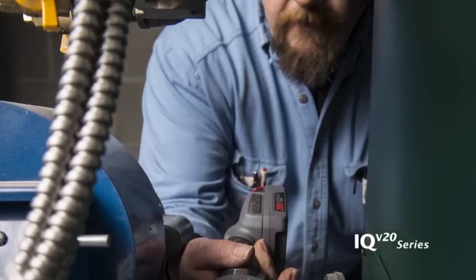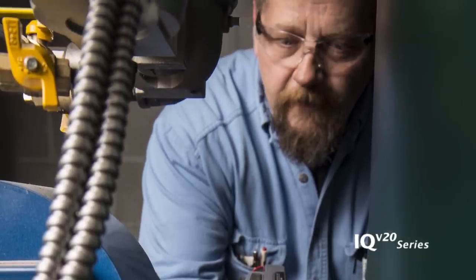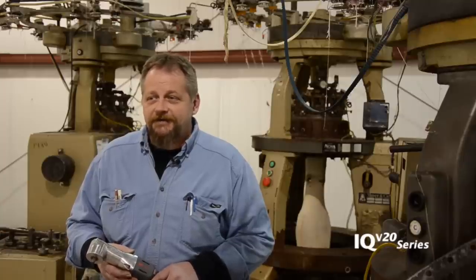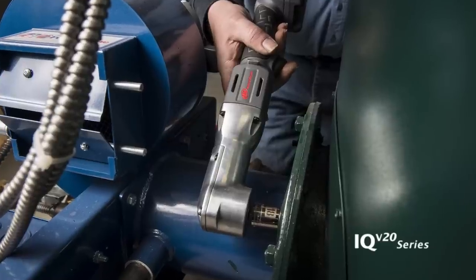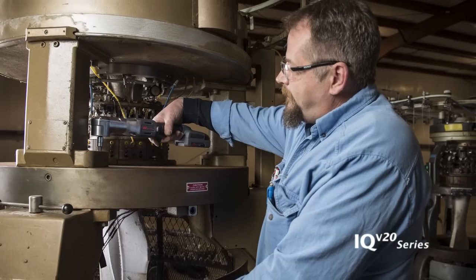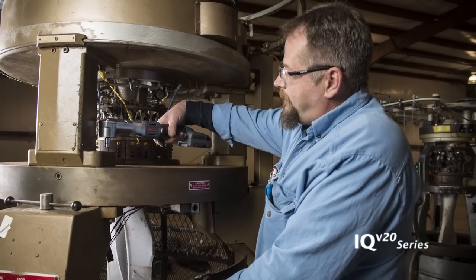Hi, my name is Rick. I work for Wolf Dine Bleach Textile Mill. I use the right angle impact in my day-to-day activities in the plant. It gives me a lot of access that I can't get with a normal impact because of its low design, plus it also adds some reach to what I can use it for.